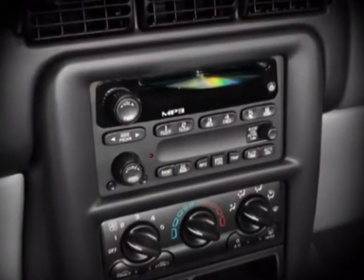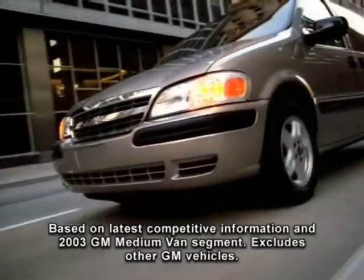The 2004 Chevy Venture offers an outstanding selection of sound systems, including MP3 playback. New for 2004, Venture is the only minivan in its class to offer this capability.